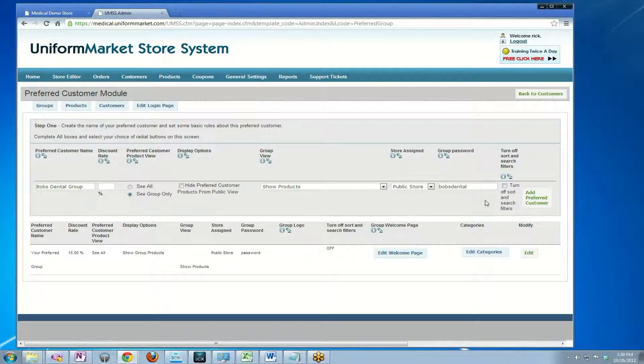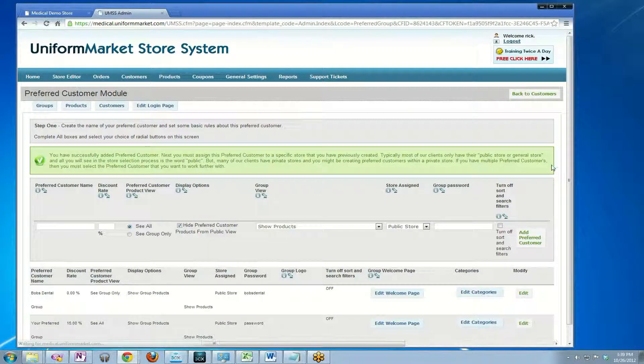This toggles on and off whether the search function will be available within Bob's Dental. If you only have a handful of products that you're assigning to a preferred group, you really don't want the search to be visible, so you leave this off. I'm going to click add the preferred customer.